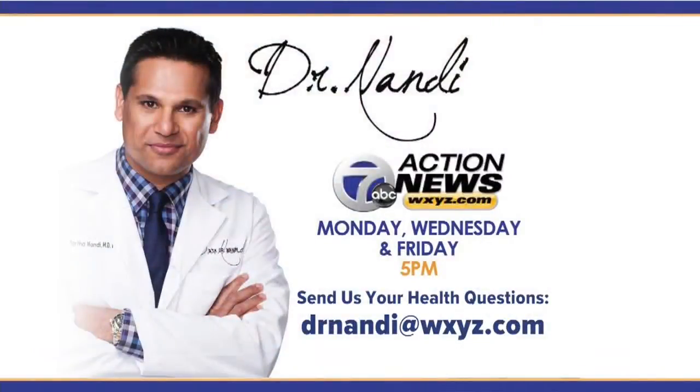You'd think that they ought to cover this eventually, so maybe they will. If you have any questions or health concerns, you can email Dr. Nandy at DrNandy@WXYZ.com, or send it to us on Facebook or Twitter.